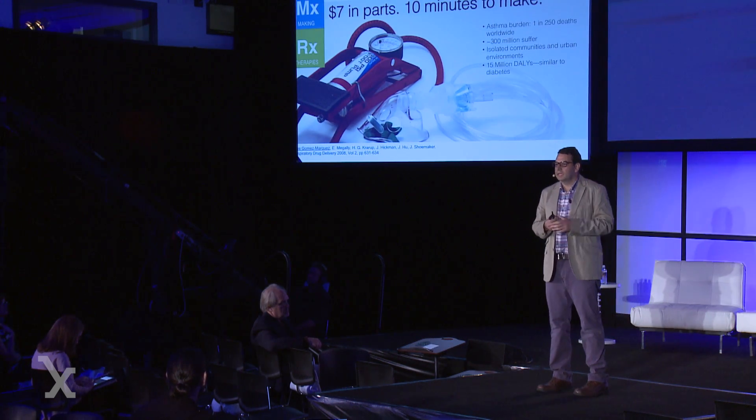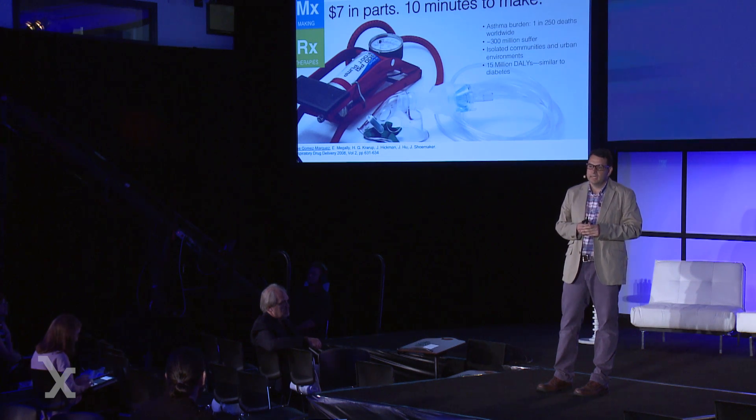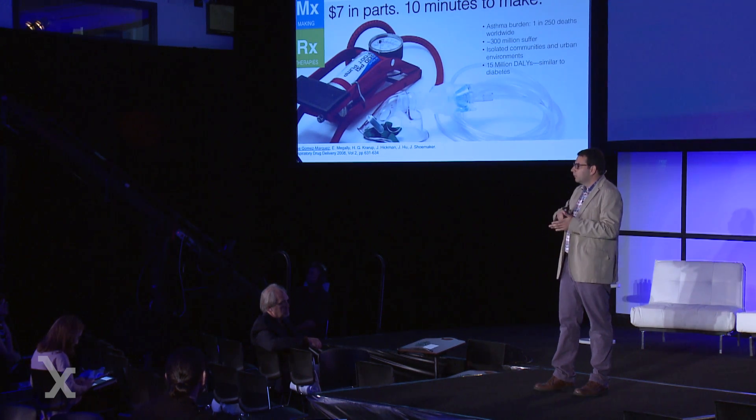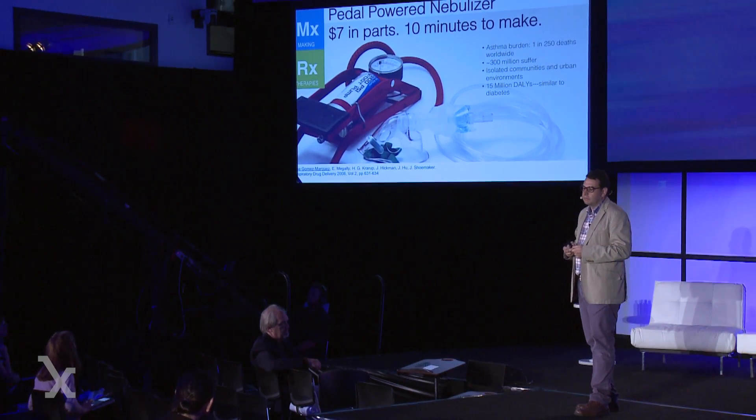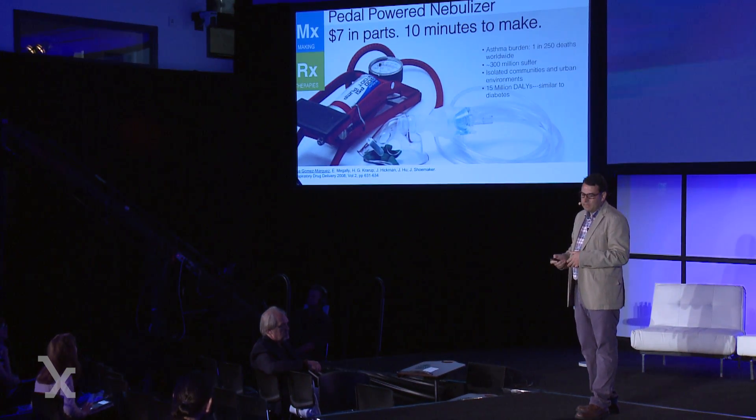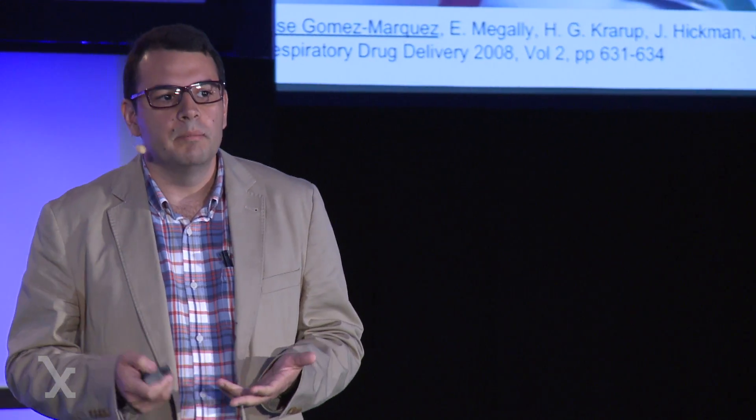We did some testing at MIT, and when you look at what this type of device does, it tracks basically the same as a PARI-LC nebulizer when you shine a laser through it. So these are the types of things we want people to think about — we can count things, but it's so much better to make things that hopefully can heal.